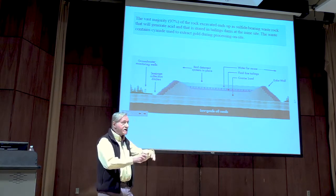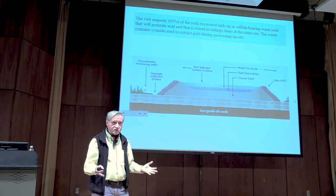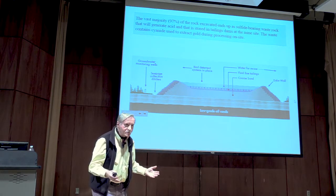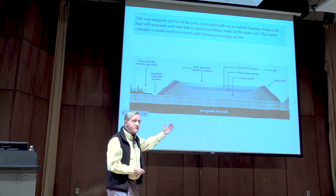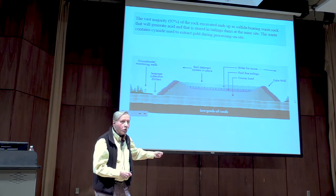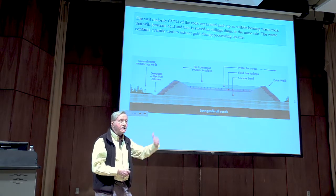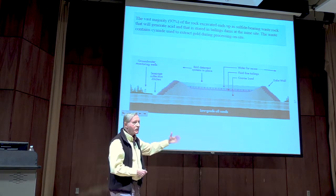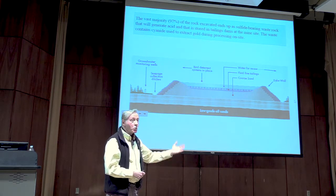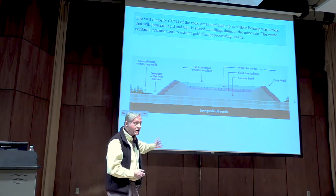That is the ideal scenario during the life of the mine. What happens after the mine closes — after 10 or 20 years? There is no waste water treatment plant anymore. The company may have gone bankrupt. Who is going to collect the waste water and ensure it does not enter the groundwater and surface water? No one — or if there is anyone, it will be at taxpayer expense. This is the unaccountable part of the mining process: what is the responsibility of the company versus the public for handling this waste material, which will be there in perpetuity.